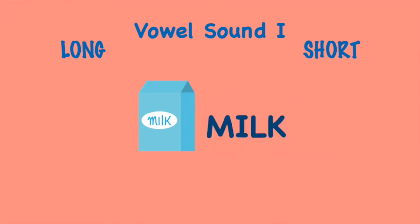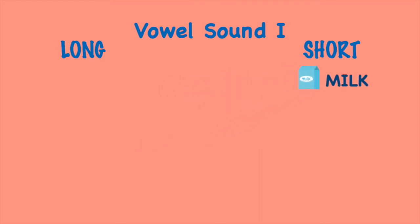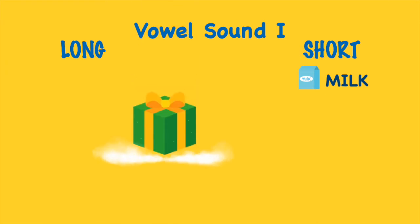Milk! It has the short vowel sound I. Gift! It has the short vowel sound I.